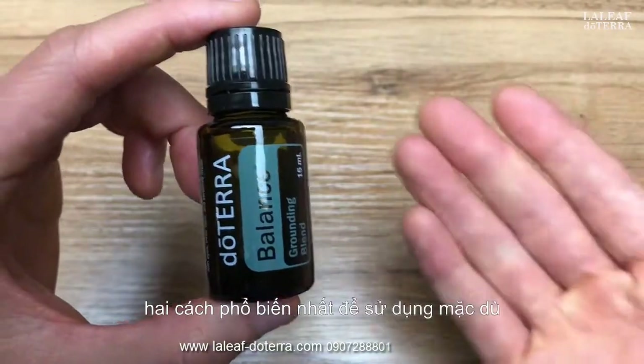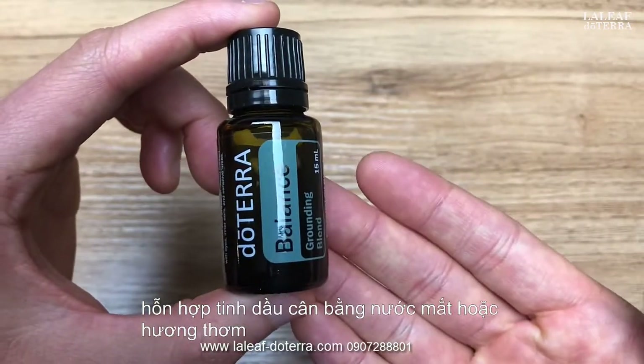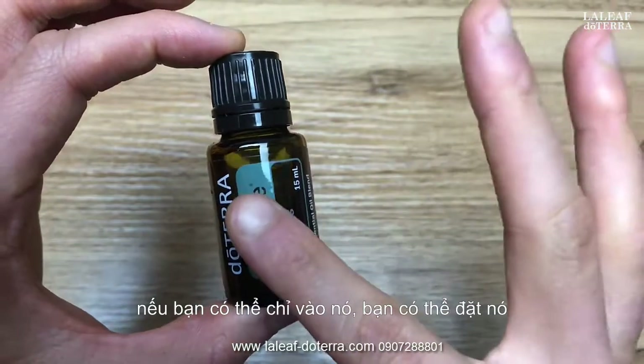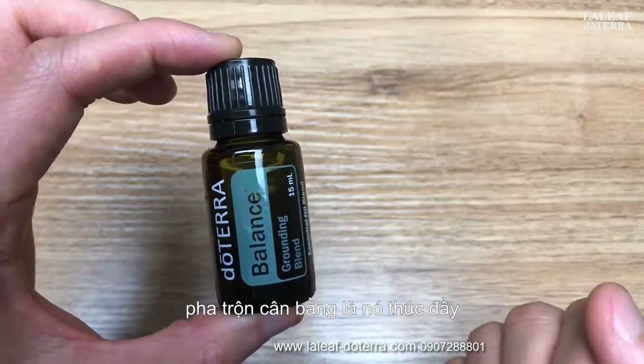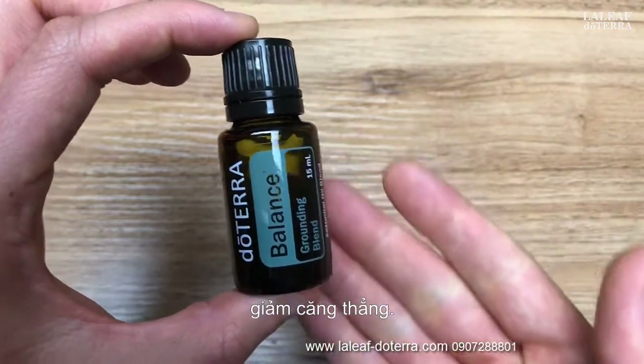The top two common ways to use doTERRA's Balance Essential Oil Blend are aromatic — so breathing it in — and then topically, so if you can point to it, you can put it there. The main benefits of the Balance Blend are that it promotes peaceful dreams, relaxes your mind and body, and reduces stress.